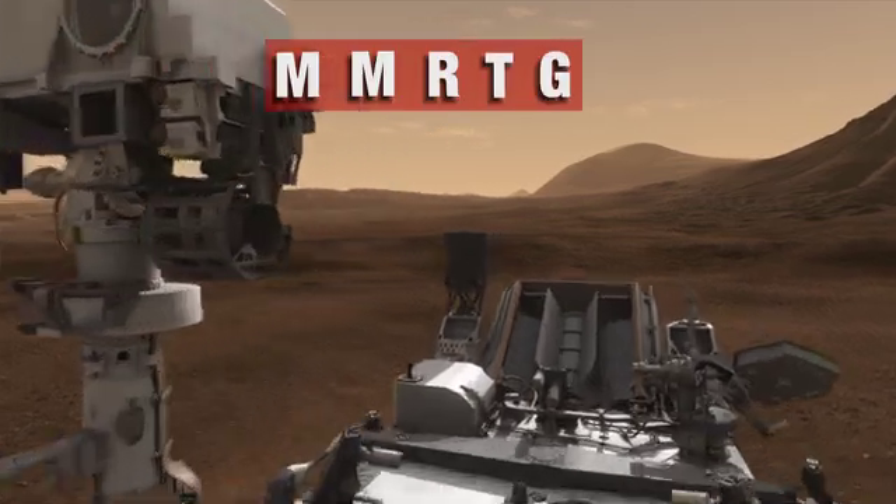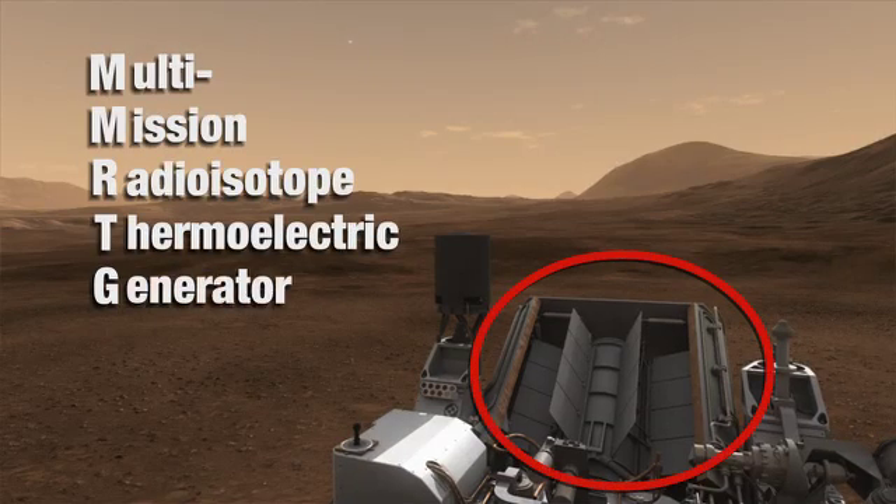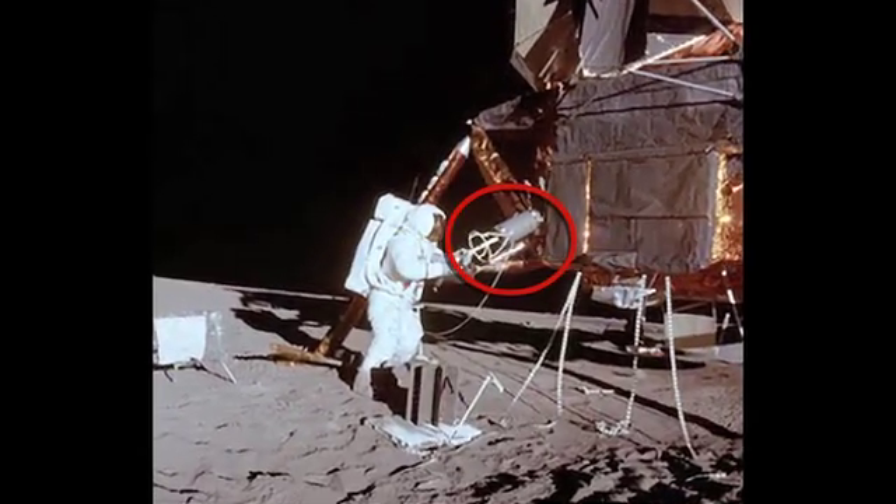Those samples are delivered to the rover and analyzed with some very sophisticated and power-hungry analytical laboratory instruments. And that's where the MMRTG comes in. The multi-mission radioisotope thermoelectric generator is a power source that we've used for years to power spacecraft that have gone to the outer planets, and even the Apollo missions used it on the moon.